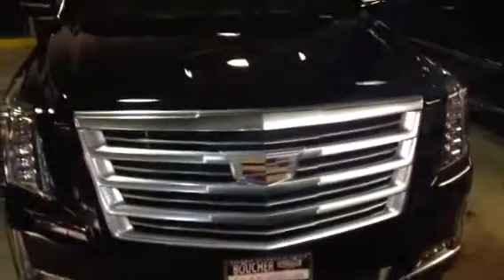Good day to you. It's Akita Mathu here with Boucher Cadillac, showcasing a brand new 2016 Cadillac Escalade ESV. What a beautiful vehicle. If you've never had the opportunity to drive or to ride passenger in one of these brand new Escalades, you are certainly in for a treat.